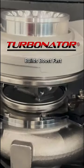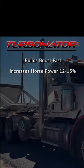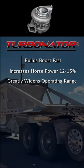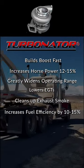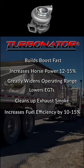The Turbinator. Fields boost fast. Increases horsepower by 12 to 15%. Greatly widens the operating range. Lowers EGTs. Cleans up the smoke and increases fuel efficiency by 10 to 15%.